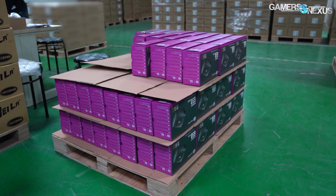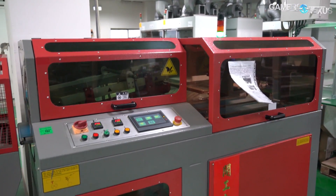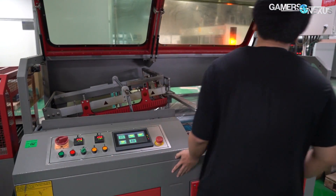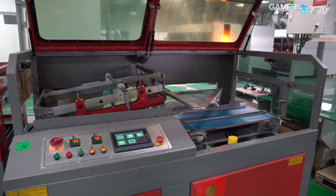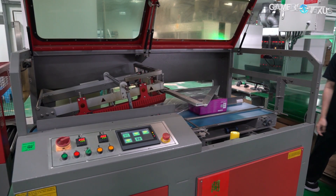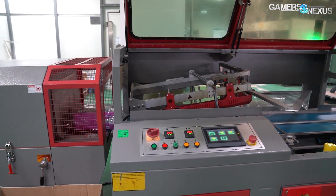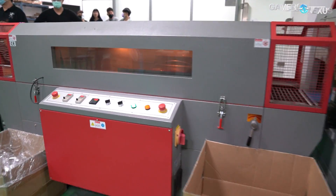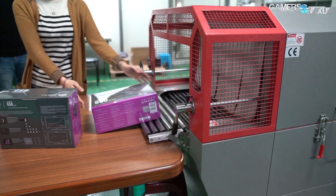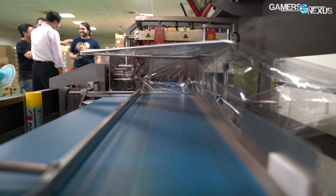If you ever think your power supply is dead, try troubleshooting everything else first, because there's a good chance that it's not. Finally, the packaged power supplies move on to the shrink-wrap machine. The wrapping machine and oven together cost approximately 1 million NTD, or about 33,000 USD. This machine consists of a conveyor belt that carries boxes under a frame holding a plastic sheet, which is wrapped around the box and heat-sealed into a loose bag. The box then travels into a 160 degrees Celsius oven where the plastic bag is rapidly heated and shrinks around the box. This whole process takes seconds, and the shrink-wrapped boxes are immediately cool enough to handle.